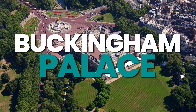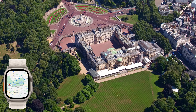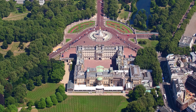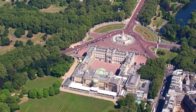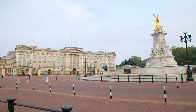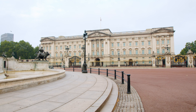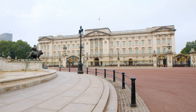Buckingham Palace is the official residence and administrative headquarters of the reigning monarch of the United Kingdom. As one of the most iconic and recognizable buildings in the world, a visit to Buckingham Palace is a must whilst in the British capital. From the iconic Grand Gates to the surrounding gardens, the palace is a breathtaking sight. Inside, you can explore the Grand State Rooms, which are used for official and state entertaining, or take a guided tour of the King's Gallery, which houses a changing program of exhibitions from the Royal Collection. On special occasions, you can also witness the changing of the guard, a tradition that dates back over 400 years.